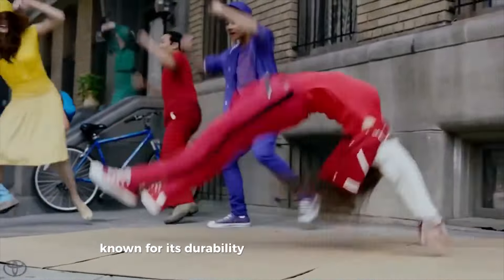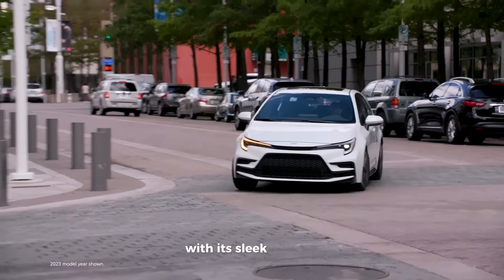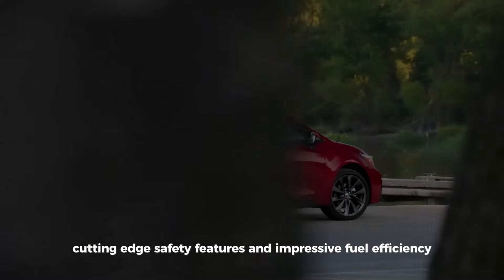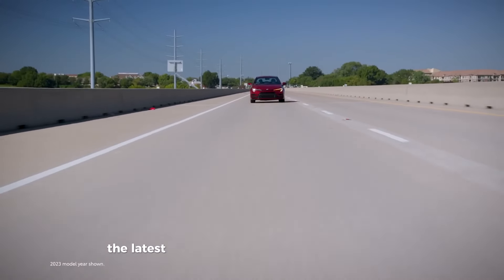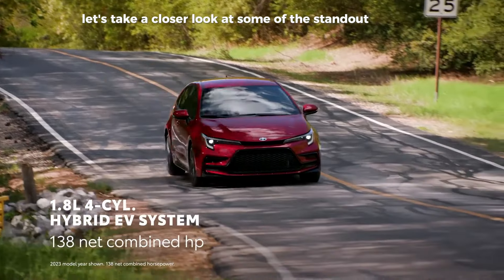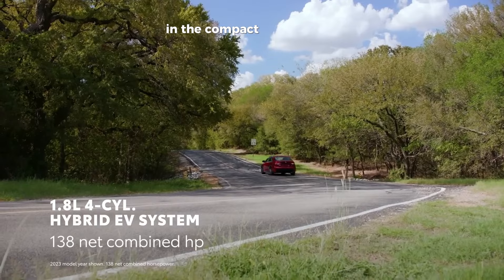Fast forward to today, the 2024 Toyota Corolla is a perfect blend of heritage and innovation. With its sleek exterior, cutting-edge safety features, and impressive fuel efficiency, it continues to set the standard in its class. The latest Corolla offers a range of powertrains, including a fuel-efficient hybrid option. Let's take a closer look at some of the standout features that make the 2024 model a top contender in the compact car segment.